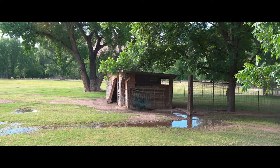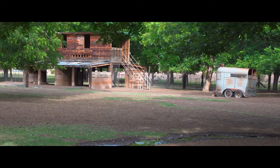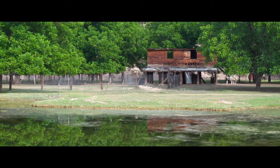Nestled on Webber Ranch are two rugged barns that exude rustic character. While they showcase the gentle passages of time, these barns provide ample space for housing livestock or pursuing equestrian activities.